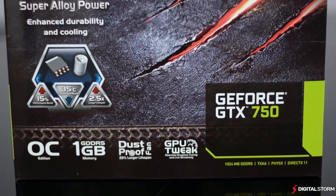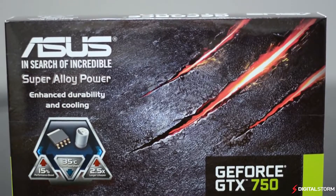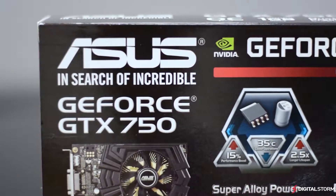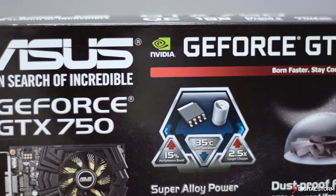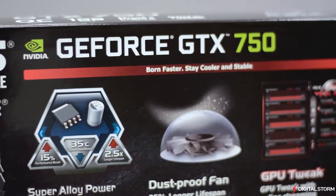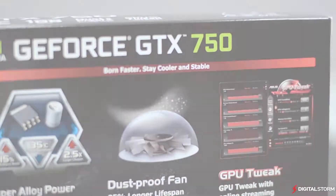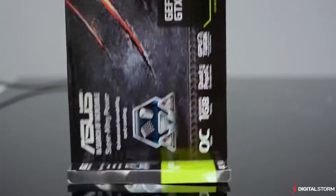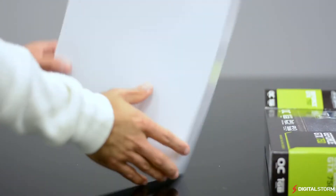The NVIDIA GTX 750 is one of the first graphic cards to be released based on the company's new Maxwell architecture. Aiming to replace the GTX 650 series, the GTX 750 that we tested features 1 gig of VRAM, a 1059 MHz core clock, and 512 CUDA cores. One key feature of this card is that it utilizes the new GM107 GPU and is built on the 28nm process.